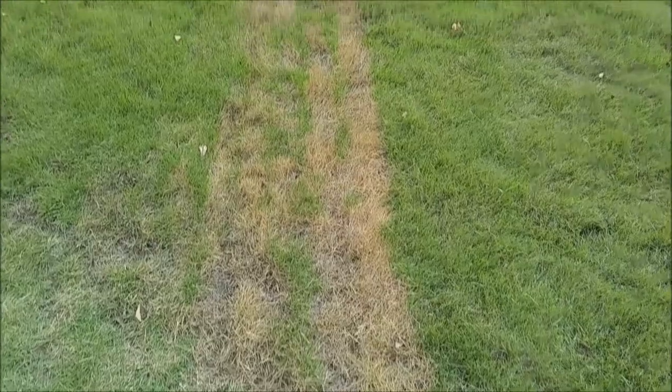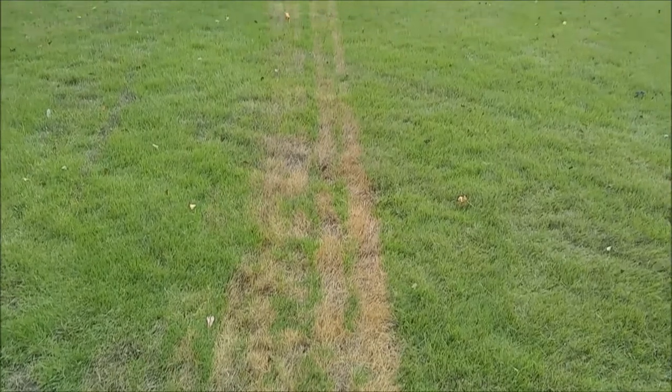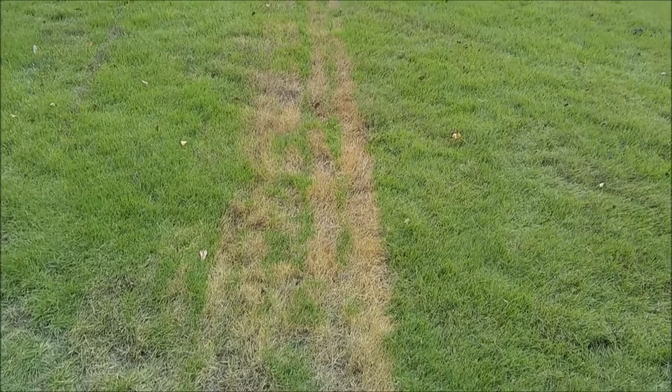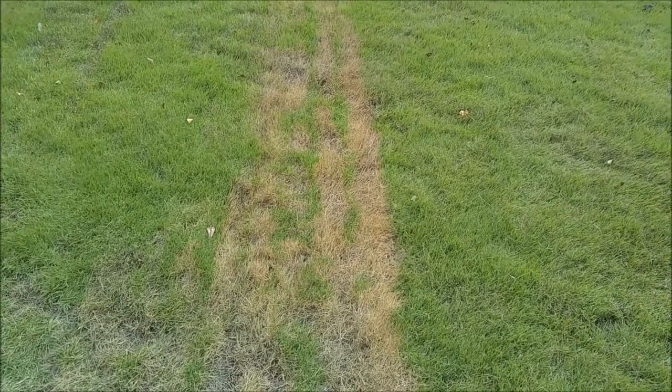There's all kinds of different things that we have to deal with on lawns, but I bet you've not seen this before. What the heck is this? Check it out — it's straight lines. What on earth? Got it over here too. I looked at these and said, what on earth is this?